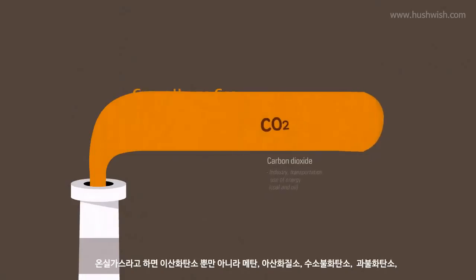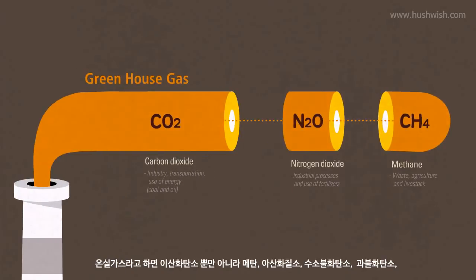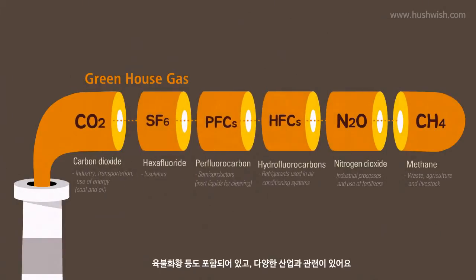In addition to carbon dioxide, greenhouse gases include methane, nitrogen dioxide, hydrofluorocarbons, perfluorocarbons, and sulfur hexafluoride. These gases are associated with industrial activities.